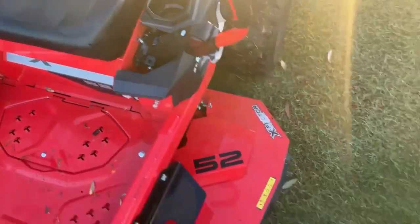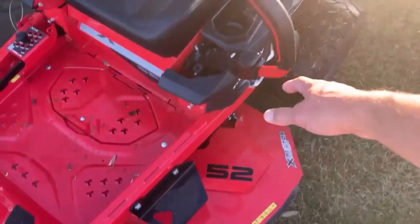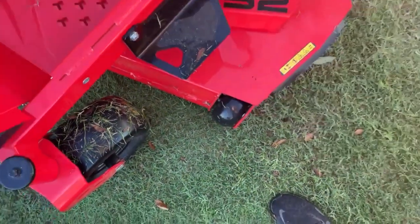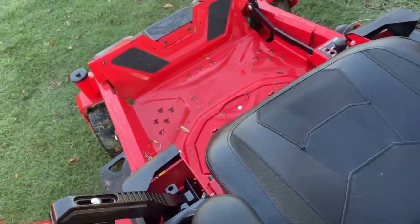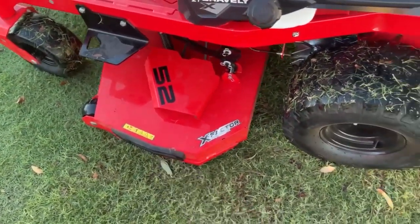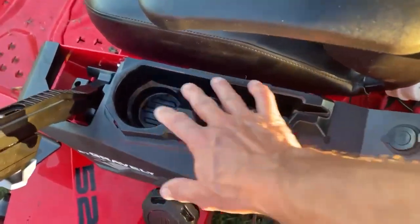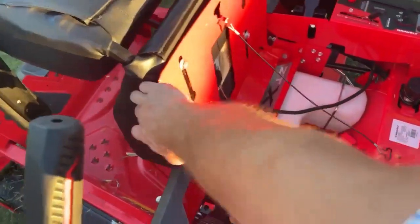Easy, simple in and out, with a nice built-in step for mounting the machine. I can grab the handle and step right up. There's also a little hole here — when I'm in the operator's position I can actually see through it to get my trim edge figured out. Built-in scuff guard, and newer high-traction tires that look really good.